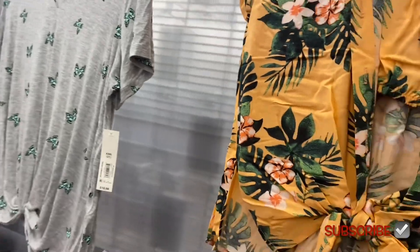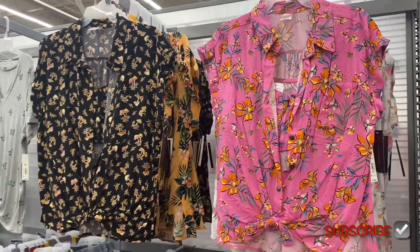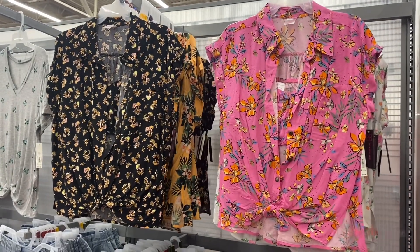These next two I did show before, but I'll just show you so you know all the options or in case you forgot. They have those two as well. Let me show you the other stuff too.